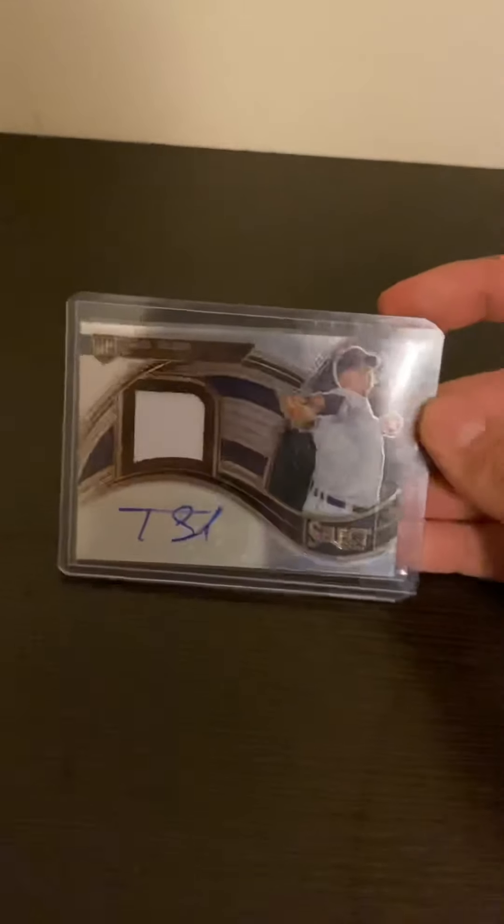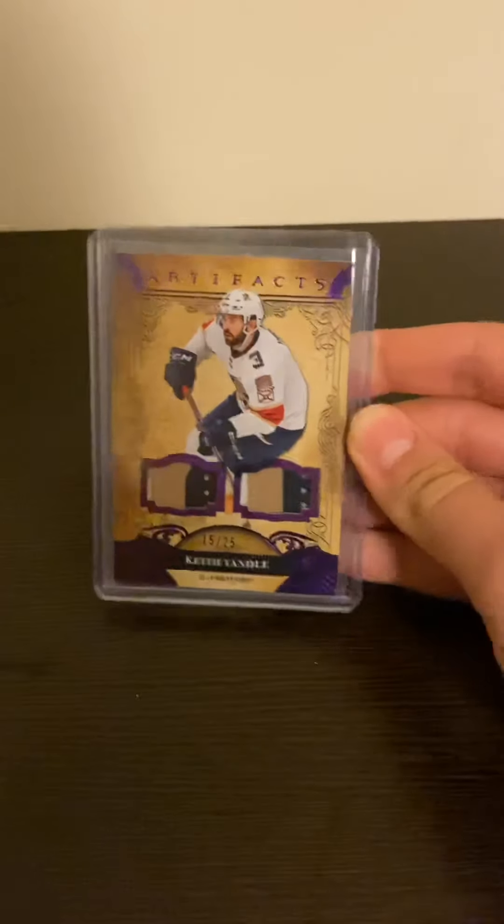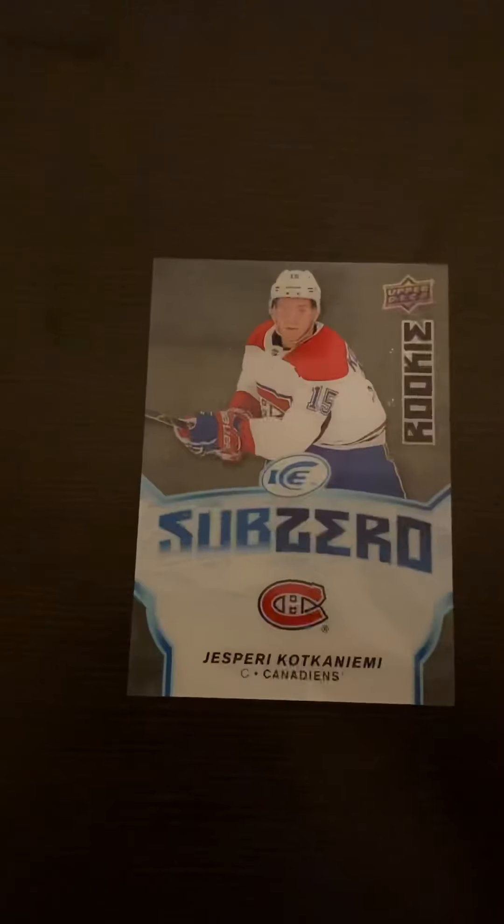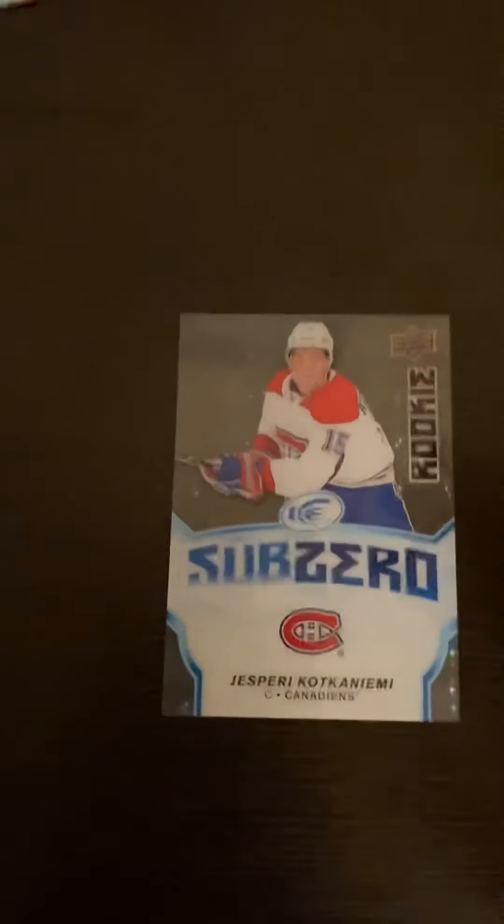Coming in for the second to last card — one of my favorites ever. I did not pull this and I wish I did. I'm just going to show you the colors on this — it is absolutely fantastic. It is a Keithi Handle numbered to 25, one of my favorite players of all time. The sock master himself.